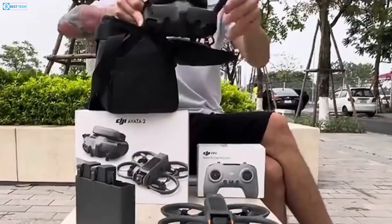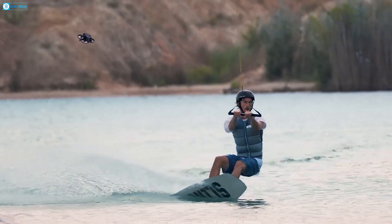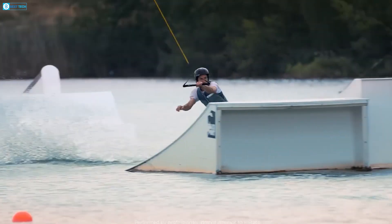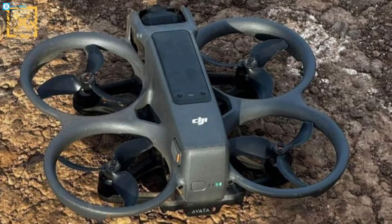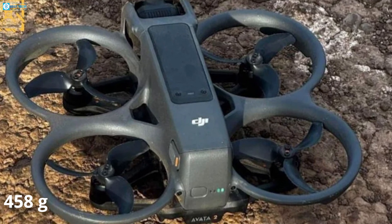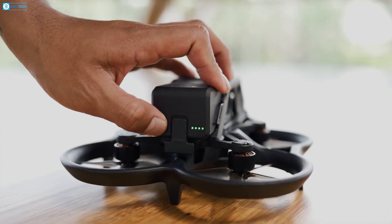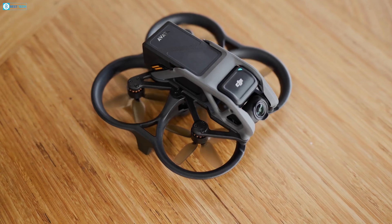Notably, the DJI Goggles 3 headset features dual front cameras, suggesting potential new augmented reality functionalities awaiting exploration. While earlier leaks hinted at a slight weight increase to 458 grams from the current 410-gram model, the Avata 2 flaunts a more streamlined design with a smaller body.